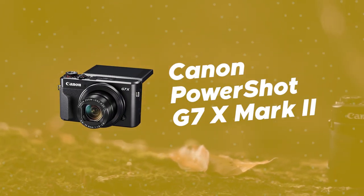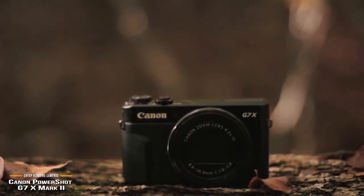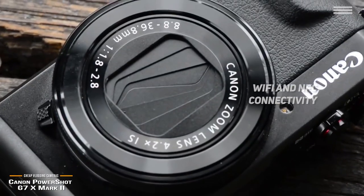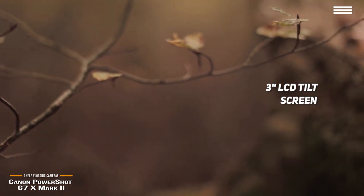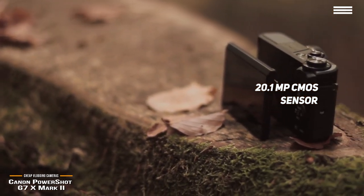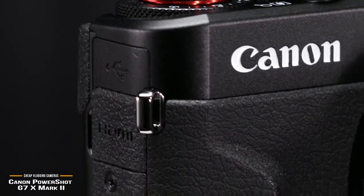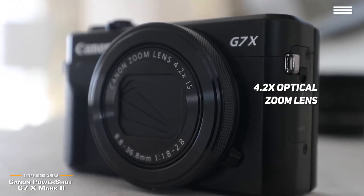Number 3 on our list is the Canon PowerShot G7 X Mark II. Its advanced video capabilities make it ideal for vlogging. It allows you to record full HD 1080p video for clear and detailed playback every single time. You can instantly transfer all of your videos and photos to your mobile device via Wi-Fi or NFC connectivity. This camera's 3-inch LCD screen can tilt up to 180 degrees up and 45 degrees down for the perfect viewing angle at all times. The 20.1 megapixel CMOS sensor allows you to take highly detailed and vibrant photos with minimal effort. It has a wide dynamic range and ultra-fast autofocus system that offers an amazing level of speed and clarity.